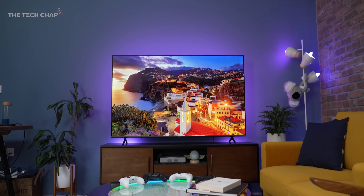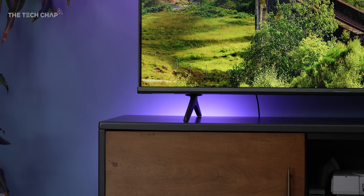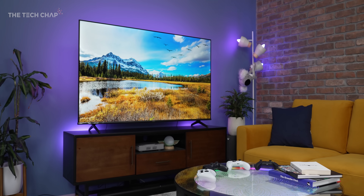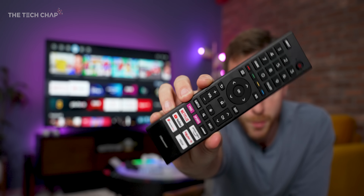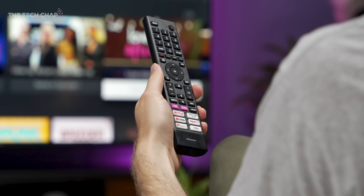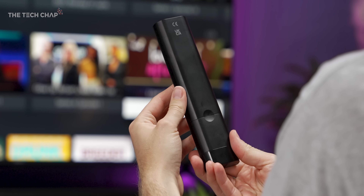Hisense call this their floating display design — we have super-thin bezels and some quite subtle and unobtrusive feet. Everything around the back and the feet are all plastic. But from the front, it looks good. This is also the bundled remote that you get in the box, which is nice and functional, and there's half a dozen shortcut keys for some streaming apps. There is no backlight though, and it feels a little bit plasticky, but it does the job.